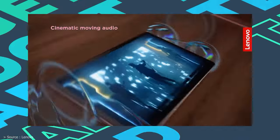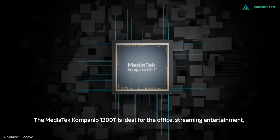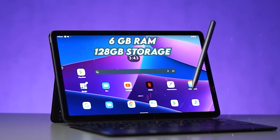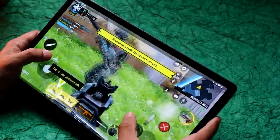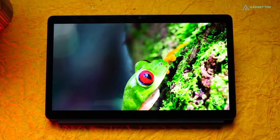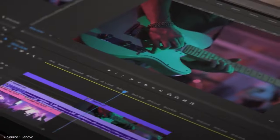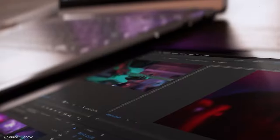The tablet features a quad-speaker setup tuned by JBL and supports Dolby Atmos for a good surround sound experience. The Lenovo Tab P11 Pro Gen 2 is powered by a MediaTek Kompanio 1300T combined with 6GB of RAM and 128GB of internal storage, providing solid mid-range performance. Lenovo packs the Tab P11 Pro with an 8200mAh battery, claiming over 14 hours of video playback. The performance for editing is adequate and, for the price, impressive.